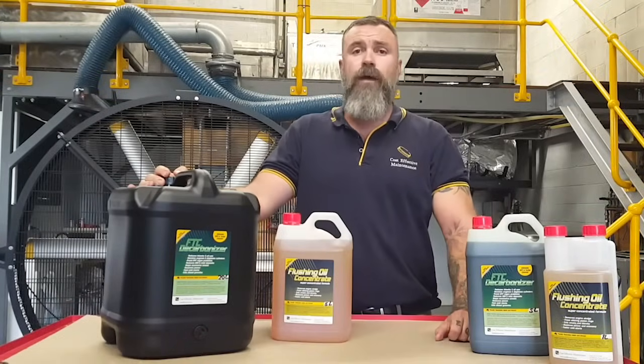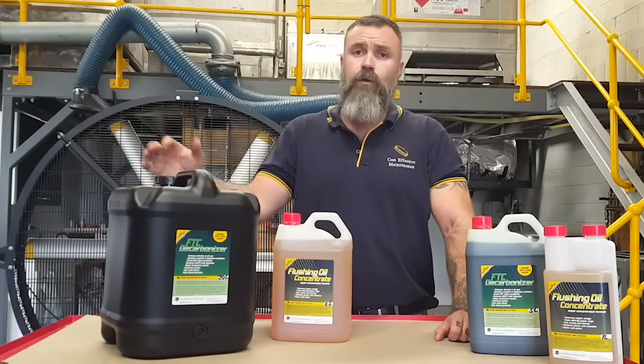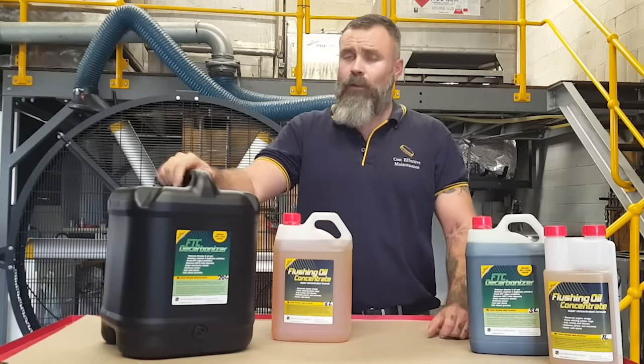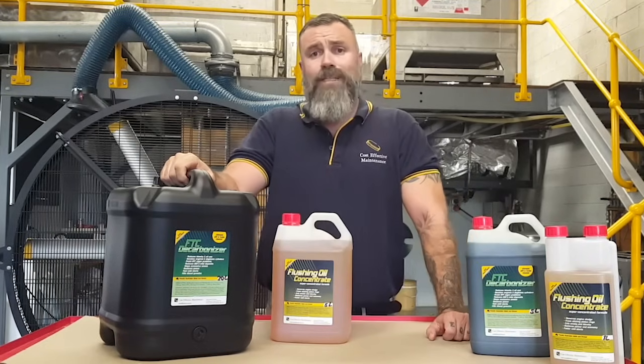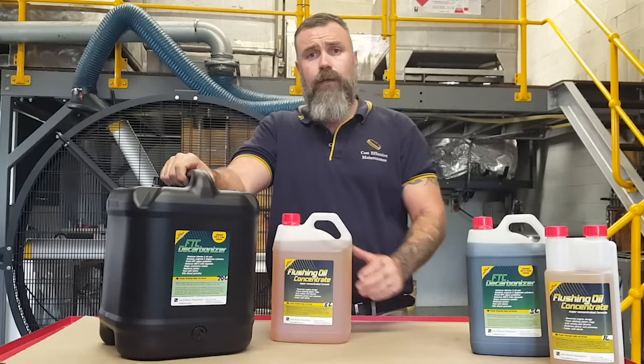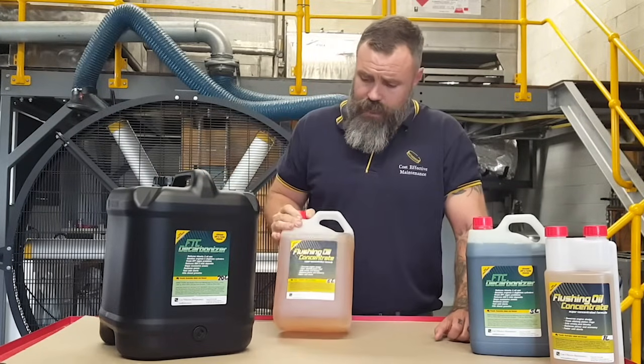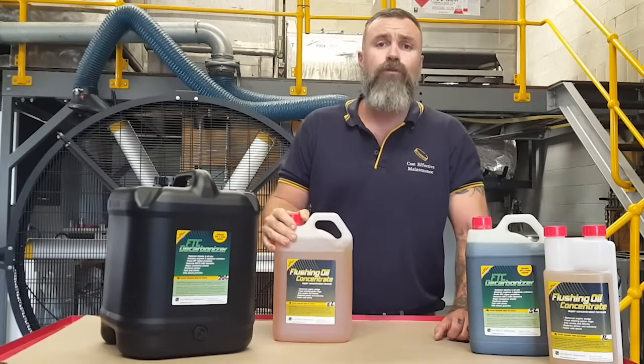Hi, Jimmy here from Cost Effective Maintenance. One of the main reasons we get contacted by customers is in regards to engine blow-by. A lot of the time engine blow-by won't go away by itself, and two of the products we recommend to clean it up are the FTC decarboniser and the flushing oil concentrate.